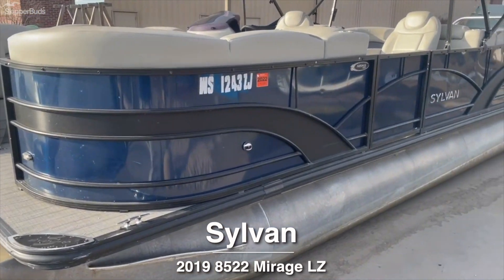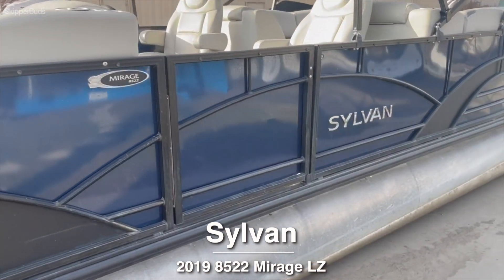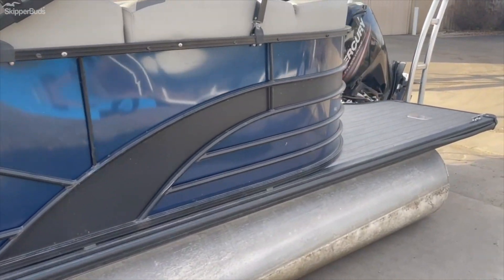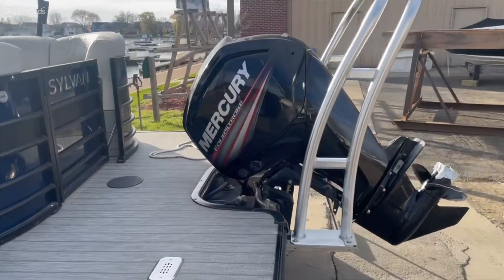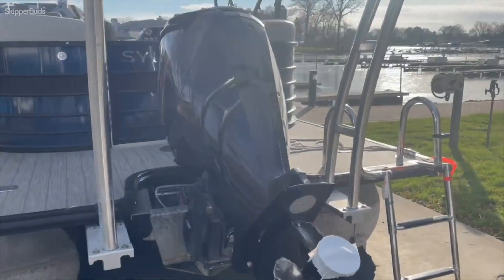This is a 2019 Sylvan 8522 Mirage LZ. This is a used pontoon. It features an extended swim deck, ski tow, and is equipped with a 90 horsepower Mercury Command Thrust motor.